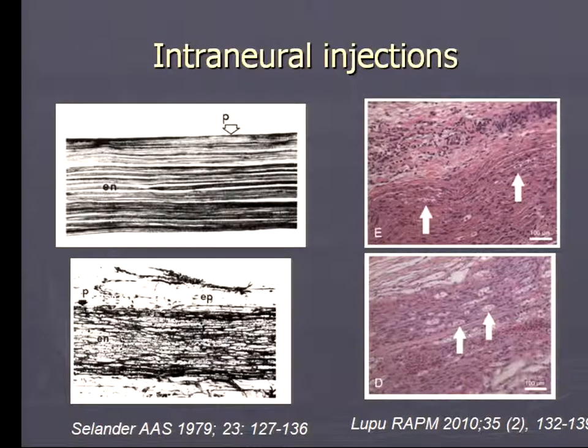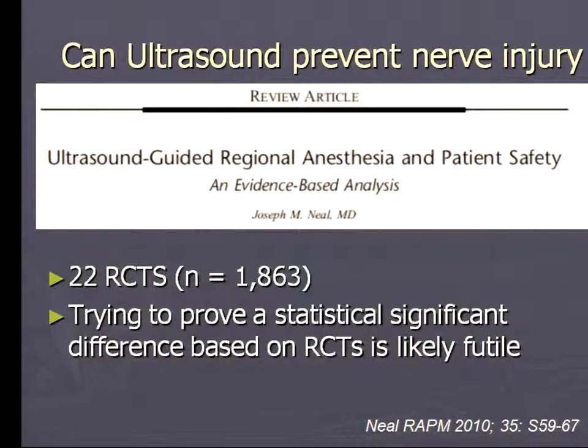We've known for many decades that when you inject local anesthetic into a nerve, you can in some instances cause significant nerve tissue disruption compared to injecting just around the nerve. There are pivotal studies from the 1970s by Selander and newer animal model studies that all show similar results. Certainly not every intraneural injection ends up with a clinically apparent deficit, but there is histological evidence of quite severe tissue damage. Can ultrasound help us prevent nerve injury?